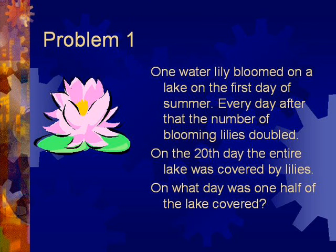One water lily bloomed on a lake on the first day of summer. Every day after that, the number of blooming lilies doubled. On the 20th day, the entire lake was covered by lilies. On what day was one half of the lake covered?